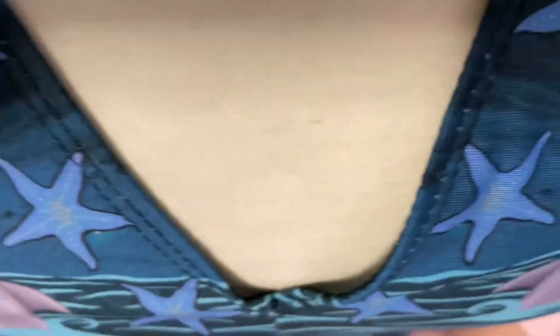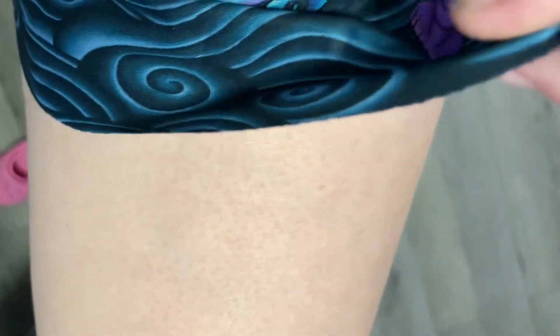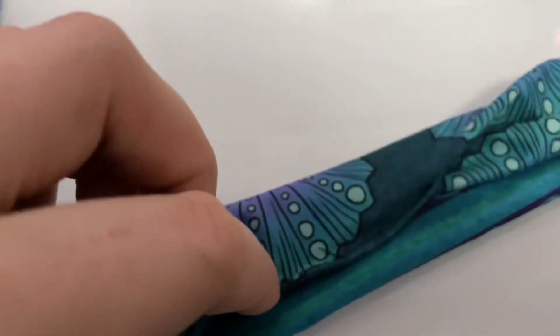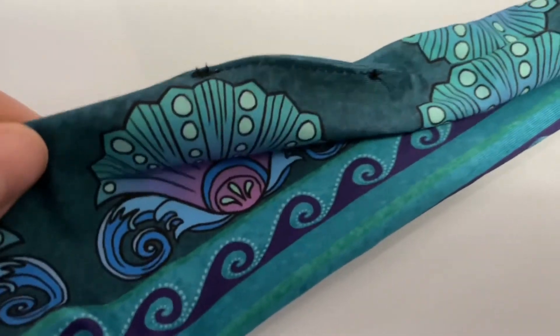Sadly the neckline on mine was pretty wonky. I tried to show it as best I could and the leg holes were also fraying. The belt has a really strange stitch. I emailed them and after a week I still have no reply, so that is disappointing.